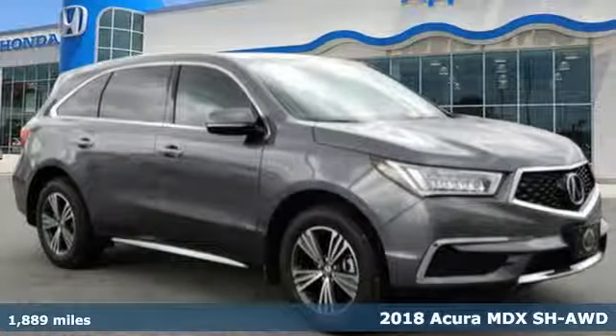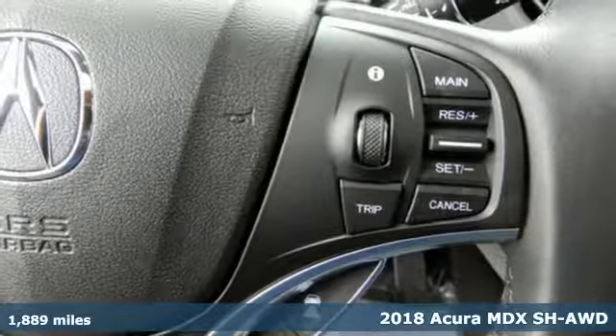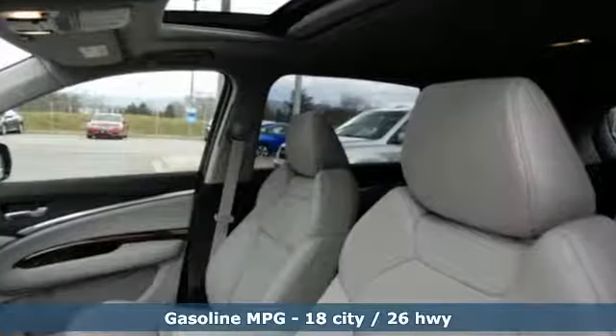It's a certified 2018 Acura MDX. Ready to pamper every passenger, this crossover might just be the world's most perfect road trip car. It's equipped for all your driving needs and wants.